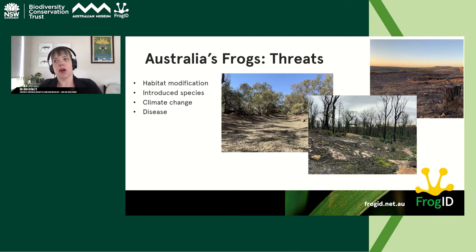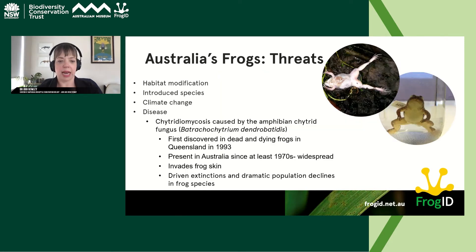What are the threats facing frogs? Habitat modification is a big threat — many species are adapted to specific environmental conditions and can't persist when things change. Introduced species are also a problem: cats, foxes, pigs rummaging in breeding habitat, and introduced fish like trout and carp. Climate change is already impacting frogs, and disease is a really big issue you may have seen in the news this winter.